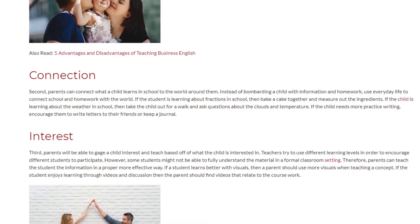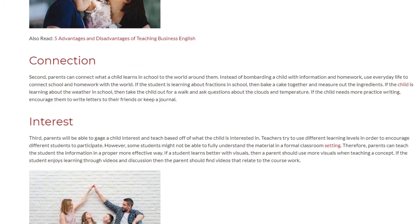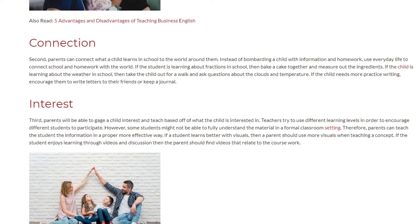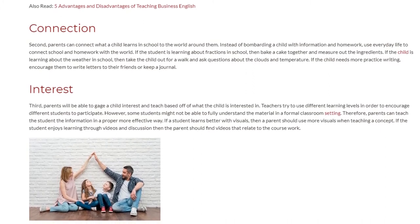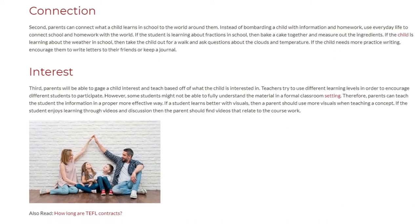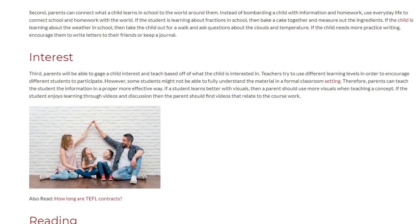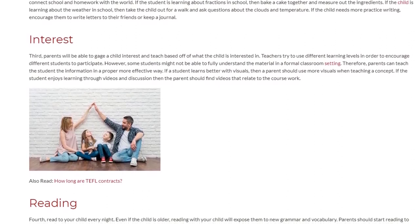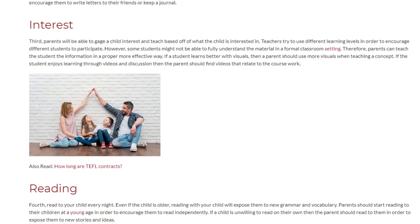Third, INTEREST: parents will be able to gauge a child's interest and teach based off of what the child is interested in. Teachers try to use different learning levels in order to encourage different students to participate. However, some students might not be able to fully understand the material in a formal classroom setting. Therefore, parents can teach the student the information in a more effective way. If a student learns better with visuals, then a parent should use more visuals when teaching a concept. If the student enjoys learning through videos and discussion, then the parent should find videos that relate to the coursework.